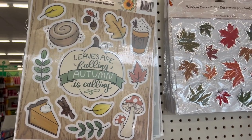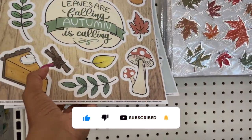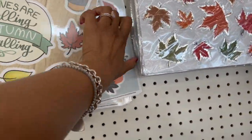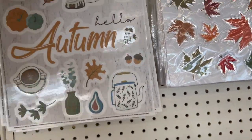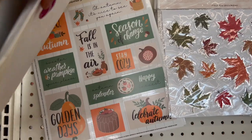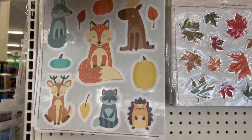These new items are so cute — 'Leaves Are Falling, Autumn Is Calling,' they have one that says 'Give Thanks' with pumpkins, and then 'Gather.' There's another one back here — 'Autumn' — and one more: 'Happy Fall.' Then 'Hello Fall.' These are pretty; I love the ones with the foxes on them.